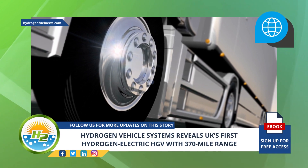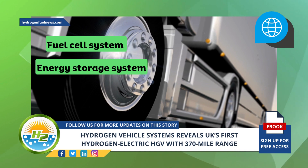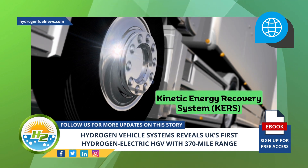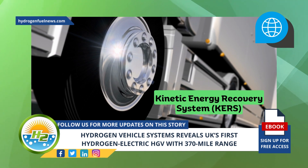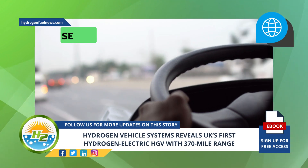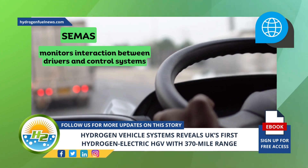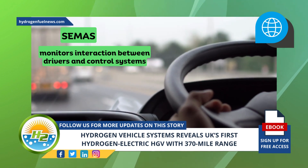The powertrain Hydrogen Vehicle Systems has added to its hydrogen electric HGV uses a fuel cell system and energy storage system that transmits power to the wheels by deploying electricity to an electric motor. The vehicle uses the Kinetic Energy Recovery System, KERS, to recapture energy while the truck is slowing down and wind braking. The integrated powertrain is controlled with SEMAS, the company's advanced control system which monitors interaction between drivers and control systems, and was designed to deliver class-leading durability and fuel efficiency.